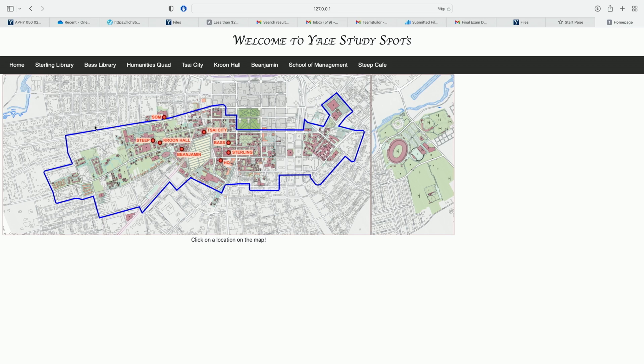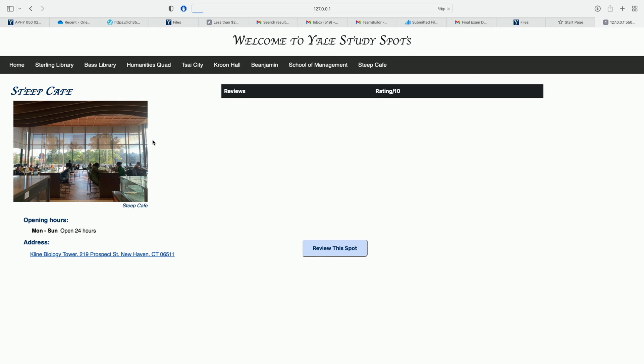So our project is called Yale Study Spots. This is our home page and it has an interactive map with our chosen study spots. We label them with red dots, and if you click on one of the dots — for example, Steep Cafe, where we are right now — it will lead you to one of the tabs, which we can also access using the navigation bar on the top. There's a picture, opening hours, an address, and the cool function of this website is that you can review the spot.